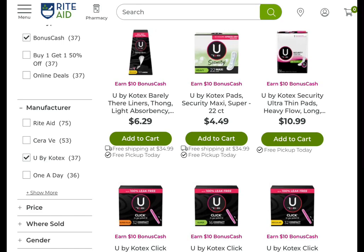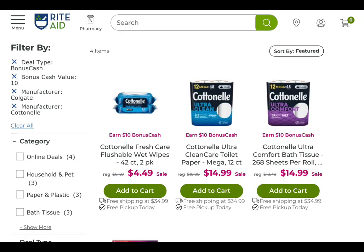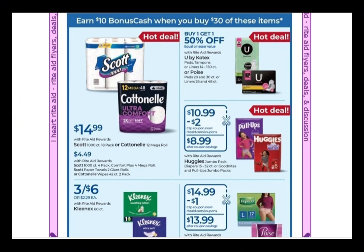The U by Kotex is part of the bigger deal we have going on with Kimberly-Clark products, which includes Scott, Huggies, and things like that. Earn $10 when you spend $30, and that's a limit of two — so you can spend $60 and get $20 back. The great thing is there are coupons on a lot of these items, and these items are sale-priced at different price points, with buy one, get one 50% off.